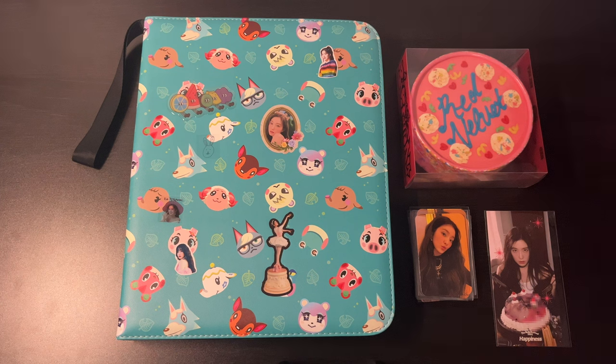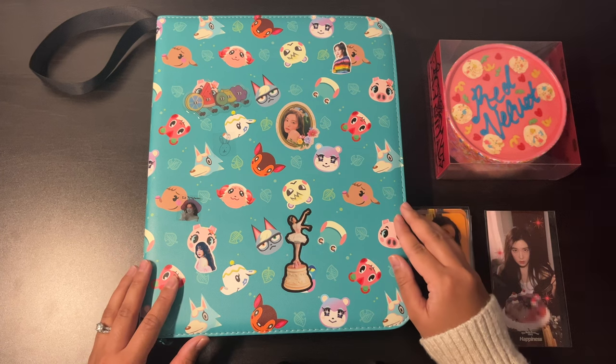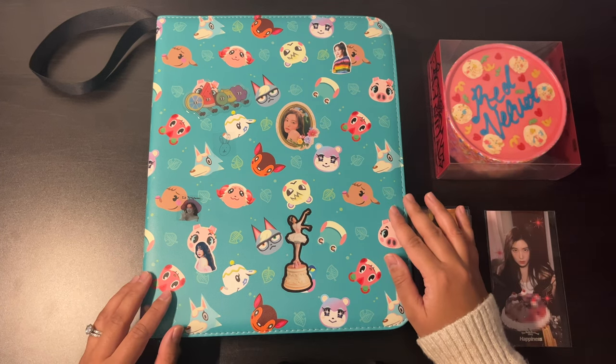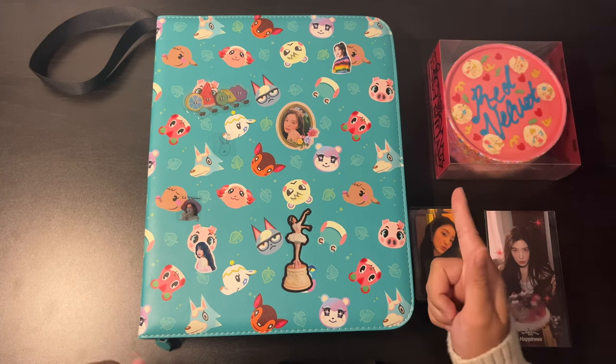I don't have any plans to update my non-album photocard binder because I didn't pull her for SMCU Palace and I'm still waiting on some stuff in the mail. That'll be an update for next year, 2023.